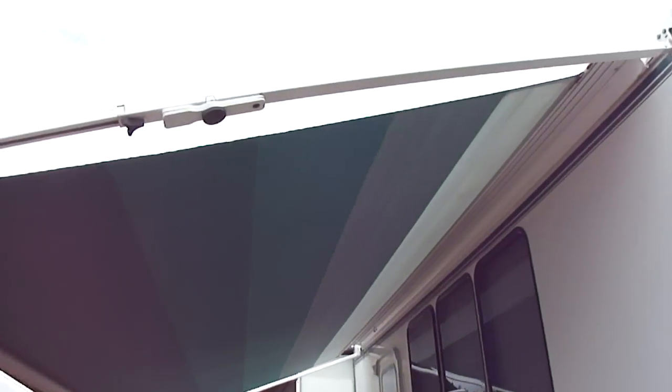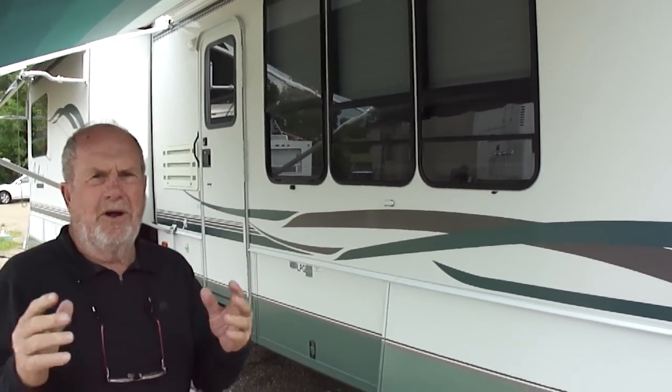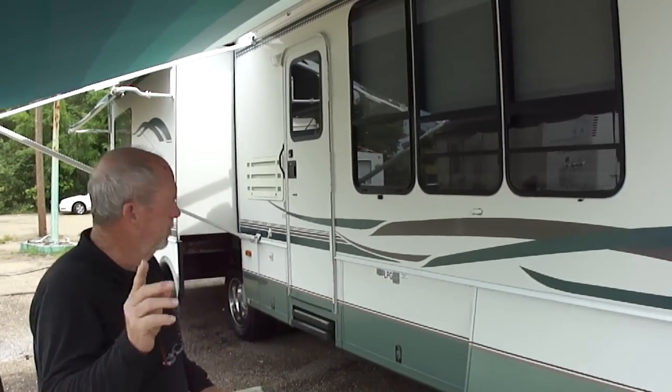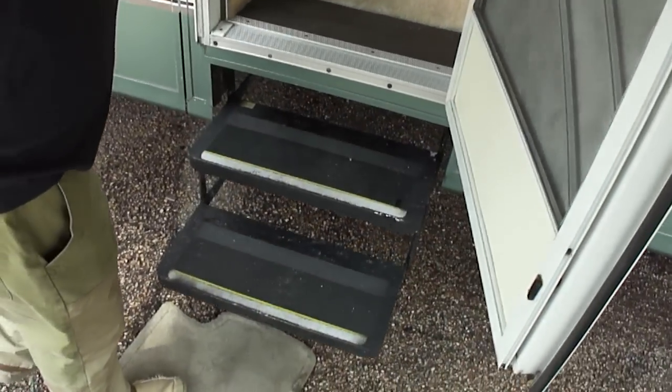The Ford Triton V-10. We just drove this home, folks, from South Florida — 780 miles. No issues, no trauma. Came right on home. Everything works. Here's the best part about this motorhome — I want to show you the floor plan.